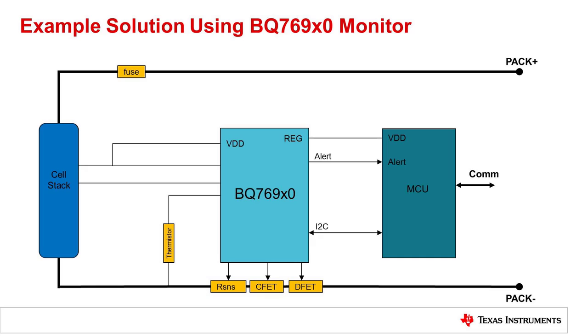Here is an example solution using the BQ769X0 battery monitor. This monitor family has devices for 5-cell, 10-cell, and 15-cell batteries. The monitor continuously measures the battery cell voltages, the temperature, and the current through the sense resistor, and reports this information to the microcontroller. It also provides multiple configurable hardware protections and will open charge and discharge FETs as needed to respond to fault conditions. The microcontroller can make decisions based on the information provided by the monitor. It can also enable and disable the FETs, control the cell balancing feature, and can even do some basic gas gauging based on the voltage, current, and temperature information.